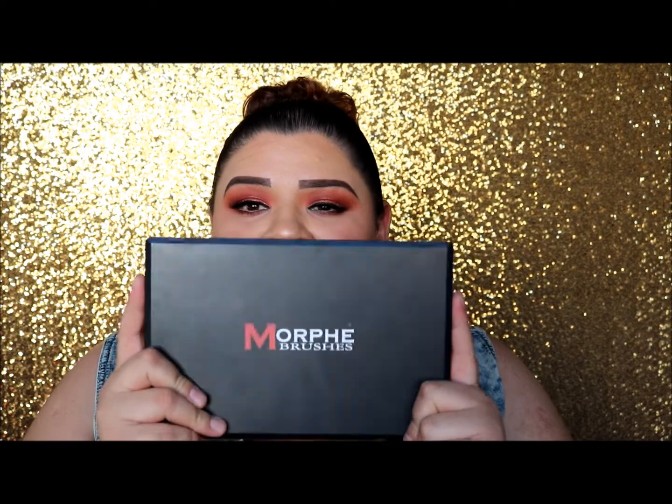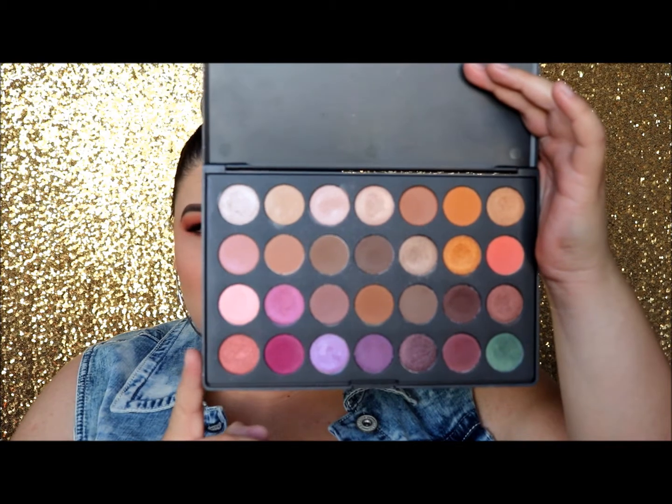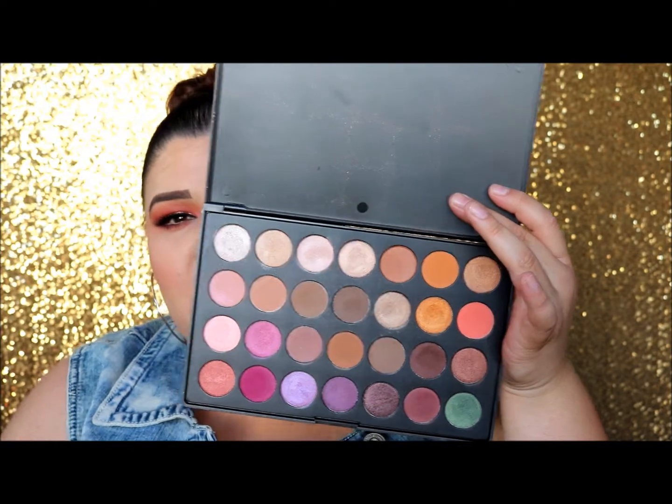Let's start with number one — this is probably the oldest palette I have out of all five. It's a Morphe Brushes palette, specifically the Jaclyn Hill x Morphe collaboration, her favorites palette. These colors really caught my attention — it has a lot of the burgundy and orange tones and really pretty shimmery colors. I am obsessed with this palette; look at how gorgeous those colors are.